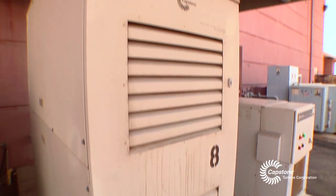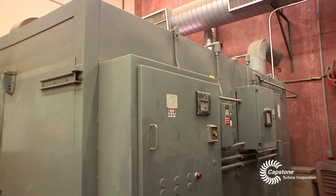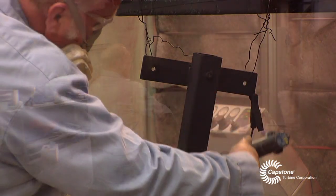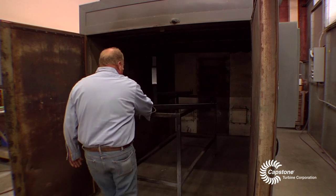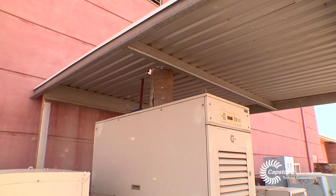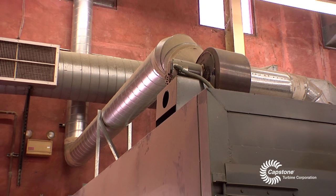We also have a unit that we use to provide heat to a powder coating system. We need a very dependable power supply where we can use the heat in the powder coating of valves and other equipment that we put in the field. It provides a clean exhaust output — we just direct the exhaust right into the oven; it's already the right temperature.